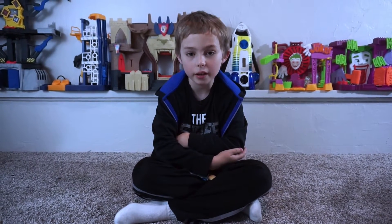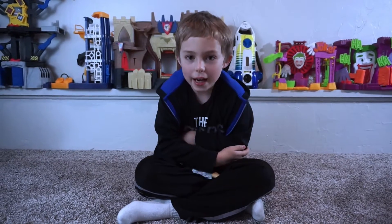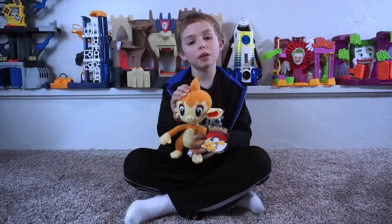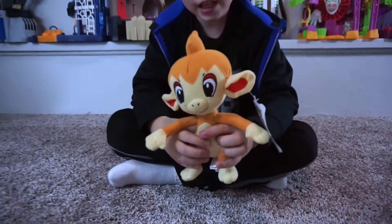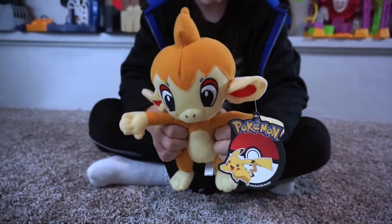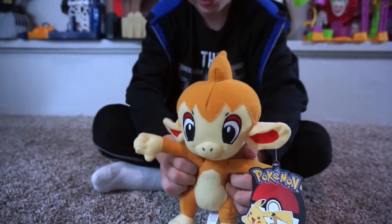Hi, my name's Logan, and in this video we are going to be reviewing a Pokemon plush, and it is Chimchar! We got it from the Family Fun Center. It costs like 750 tickets, and we got enough for him, so we got him.